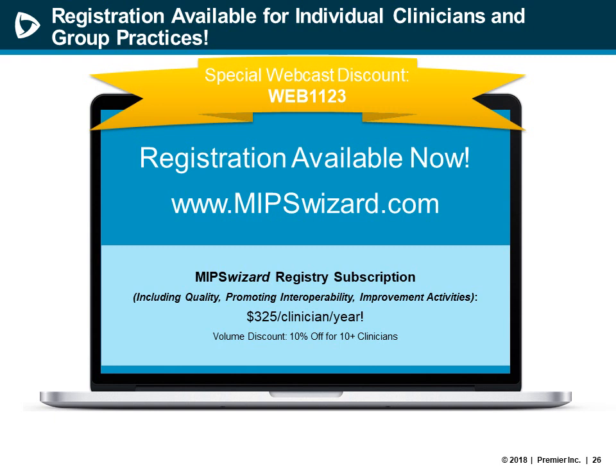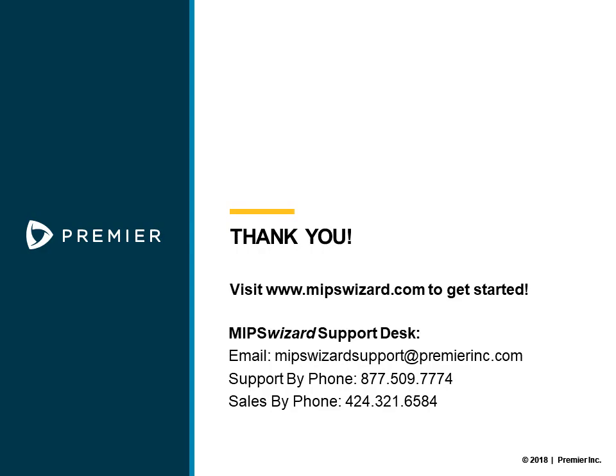I think this concludes our presentation for today. Thank you so much for joining us this afternoon. We can't wait to hear from you if you reach out by phone or email with more questions or interest in getting started with MIPS Wizard. We'll be getting back to you with support answers as well. This concludes today's presentation — thank you so much for joining us. You may now disconnect.